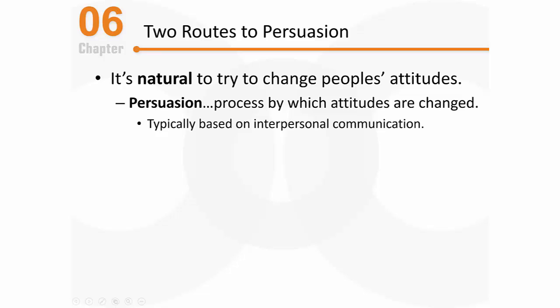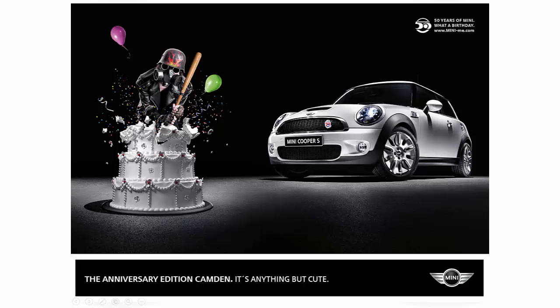Persuasion typically occurs via some type of interpersonal communication — it could be via spoken words, written words, or even some type of image or graphic that conveys a story. Here's a good example: an advertisement for the Mini Cooper. Although you might not think about it this way, this is an interpersonal communication between the people who make the Mini Cooper and you. They understand that you think the Mini Cooper is cute, but they want you to also understand that it's a performance car. They're using a graphic to help you understand that this thing is a beast — a simple persuasive appeal using images to get you to think differently about the Mini Cooper.